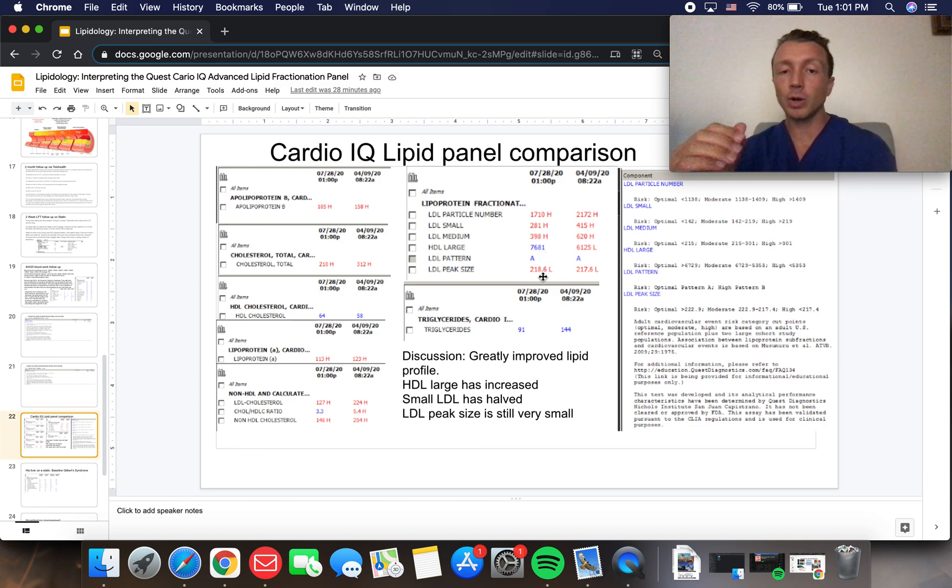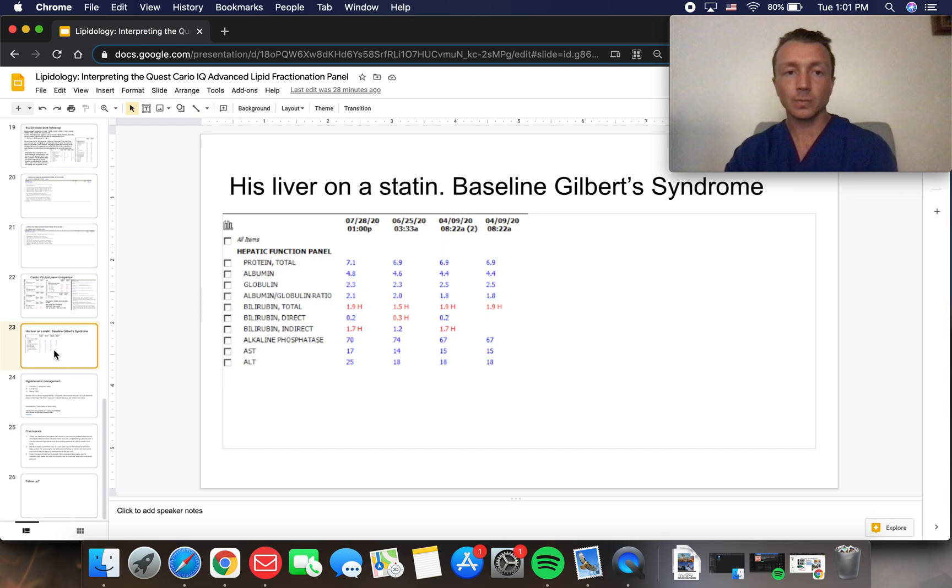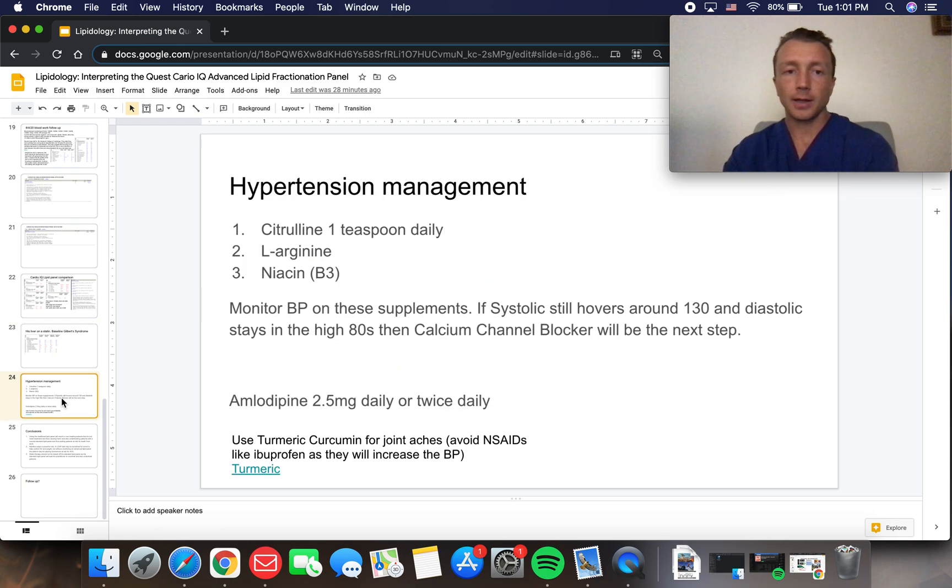He did amazingly well — exactly what we had hoped for with rosuvastatin and lifestyle changes. His liver on the statin was fine.